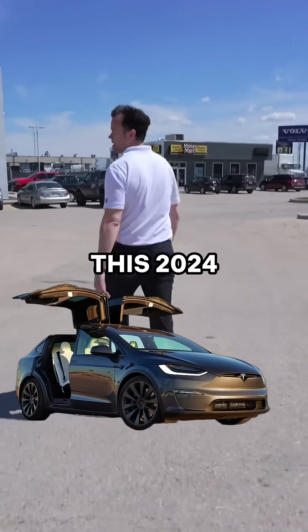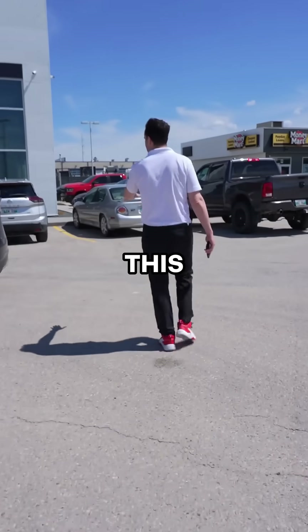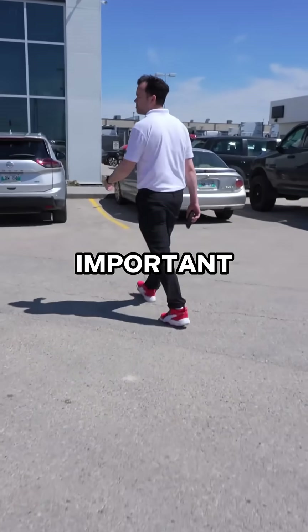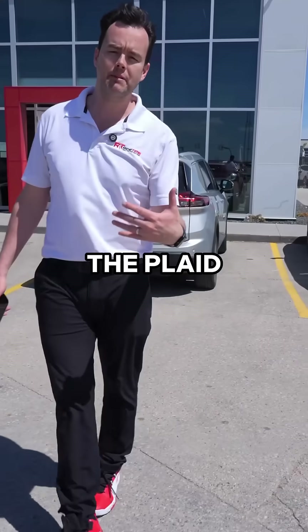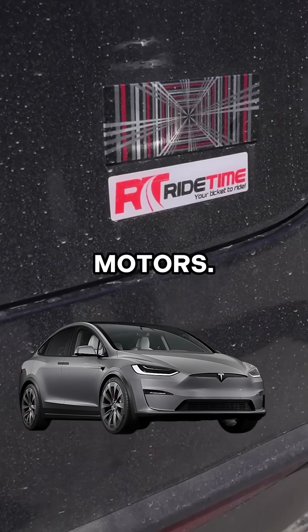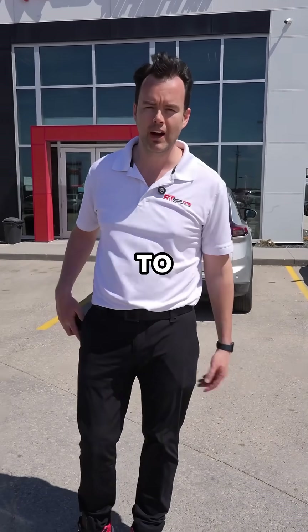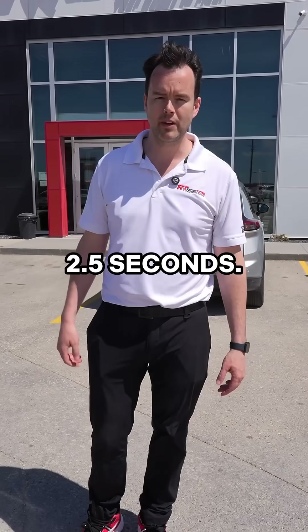Let's go and have a look at this 2024 Tesla Model X. We'll start off at the back because this will show you one very important thing — it's the Plaid. What the Plaid means is it's their top trim level inside of the Model X, giving you three motors. It has over a thousand horsepower and this thing does zero to a hundred kilometers an hour in 2.5 seconds.